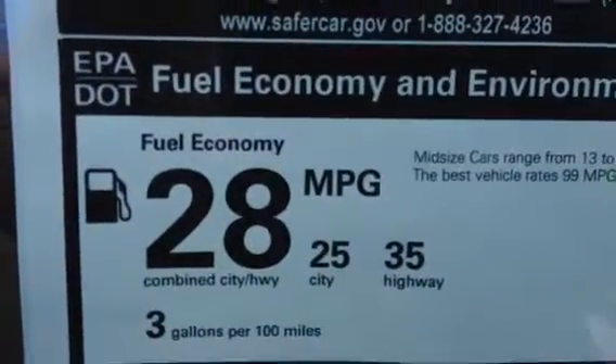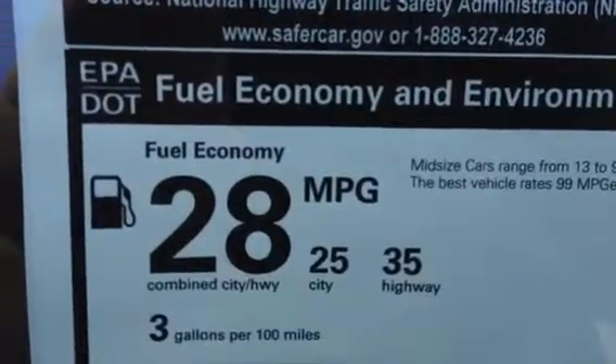Here's the best part — 25 city, 35 highway miles per gallon, average 28.